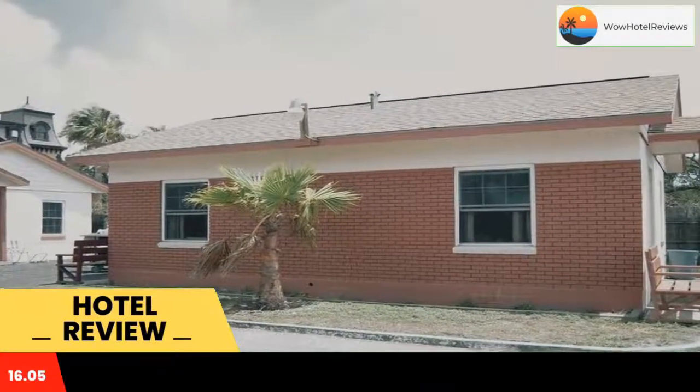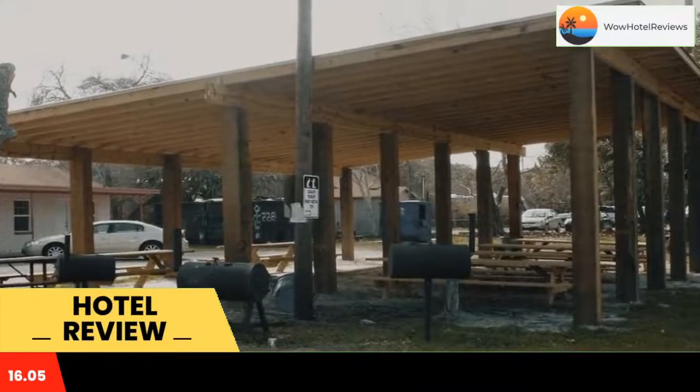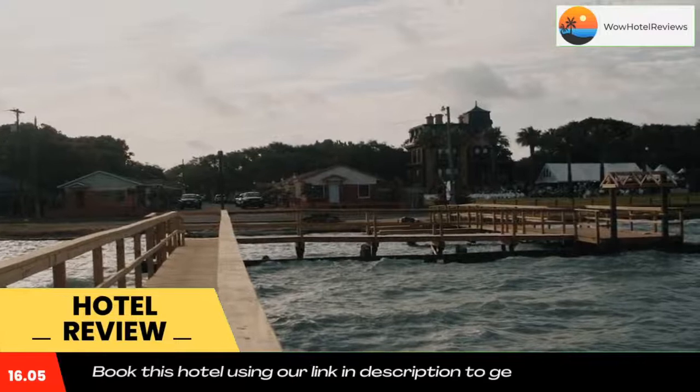Guests at Rockport Bayfront Cottages can enjoy an outdoor meal with on-site barbecue facilities and a shaded picnic area. A guest laundry center is available for added convenience. Live Oak Country Club is within a 15-minute drive.